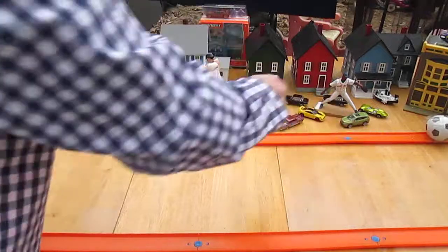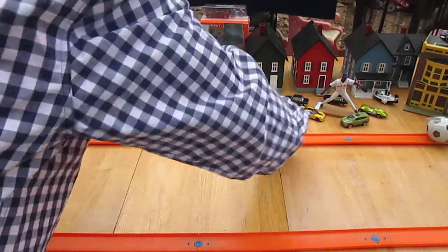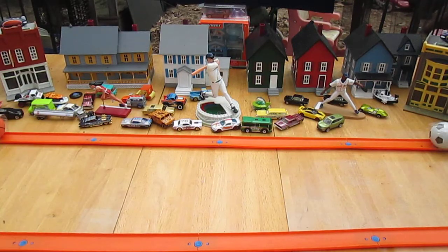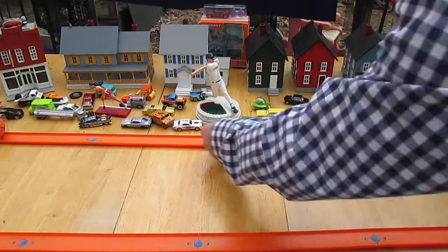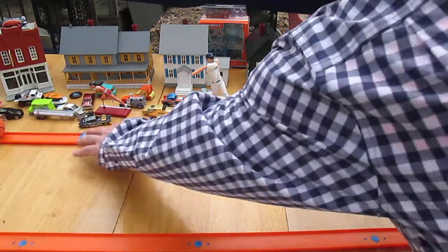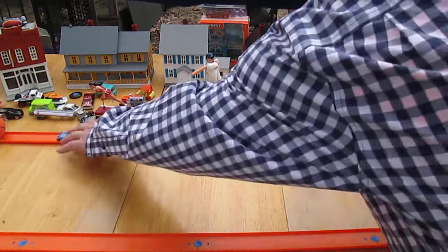Oh, there we go. Let's see if we can do it that way now. It helps — let me go on that other side. If I hold the ball, I'm learning this as we do this. Let me see if I hold this ball — there we go. It gives it more of a bounce, I believe.